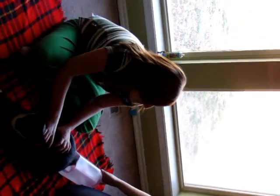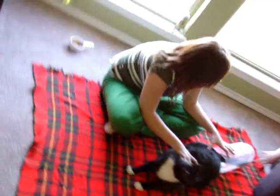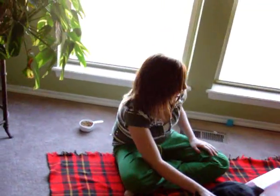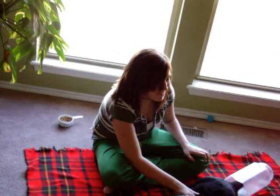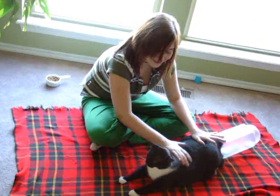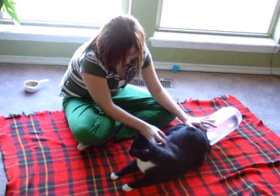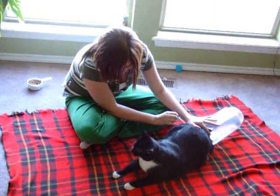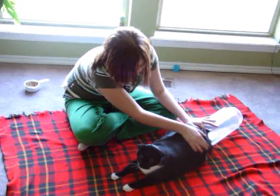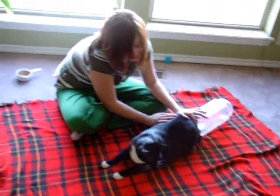Now I have to go get my latex gloves really fast. Tux, you can do this. I know you can do it. I have faith in you. I almost got my latex gloves. It's going to be a beautiful baby, a gorgeous baby. It's going to be so cute.